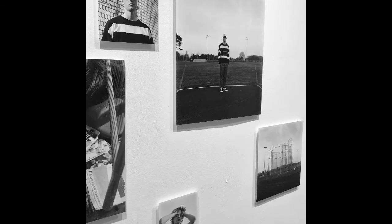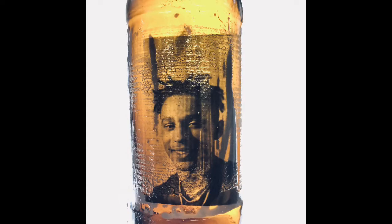You'll research the work of photographers and makers to inform your own ideas. You'll focus on accessing the assessment objectives of develop, explore, record and present.